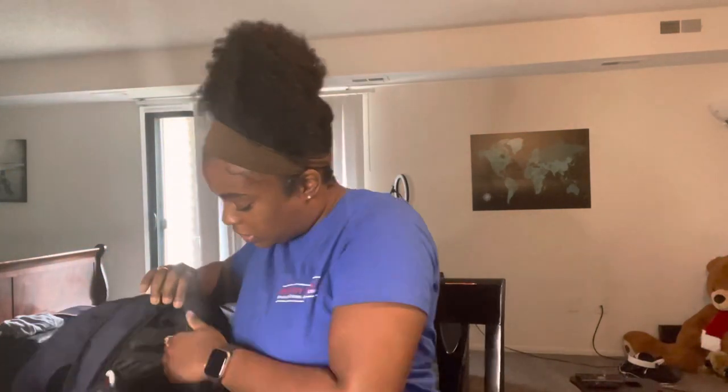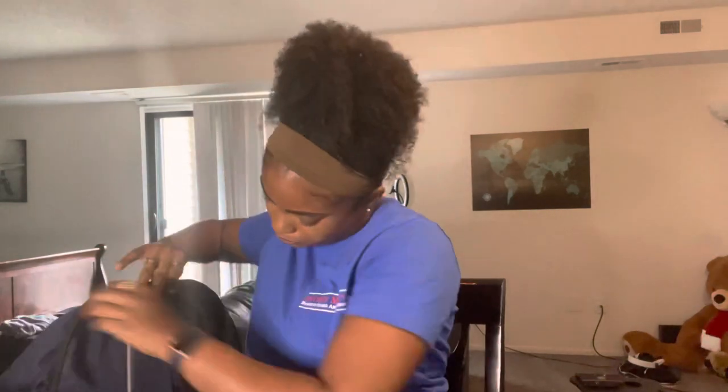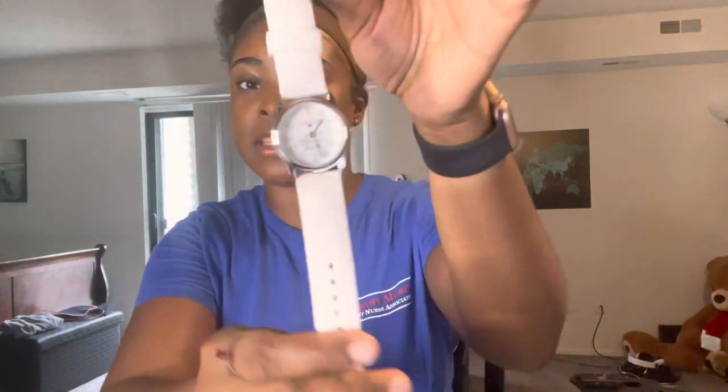A lot of clinical rotations want you to have a watch with hands on it, and I do have one of those — it's from Nurse Mates. But honestly I just wear my Apple Watch to clinical. There's a face plate on the Apple Watch that has the same traditional hands, and whenever I need to use that I can just switch to that face plate. I'm also able to track my steps and everything I'm doing throughout the day, which is a lot, so I like having the option of wearing my Apple Watch to clinical rotations.